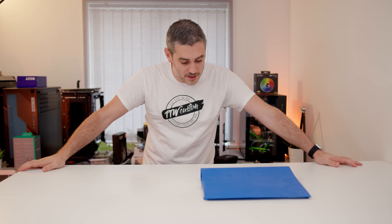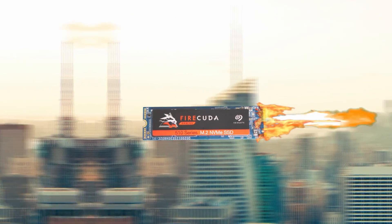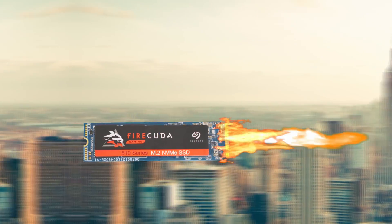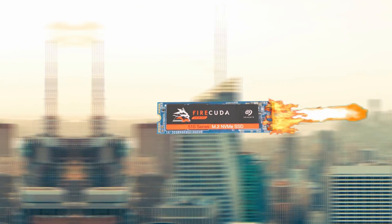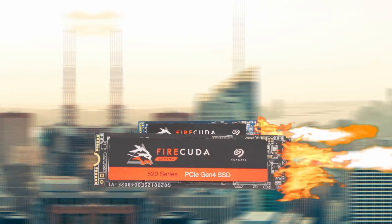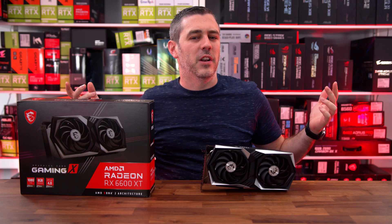Is that the Firecuda 510 NVMe drive with its blistering fast speeds of 3450 megabytes a second read, 3200 megabytes a second write, and capacities of up to two terabytes? I can have these files transferred in no time. And if I'm looking for the ultimate performance, I could even get the fourth generation Firecuda 520. Check the link in the description for more details.